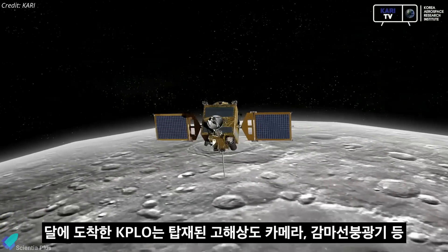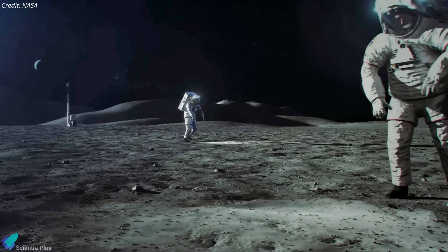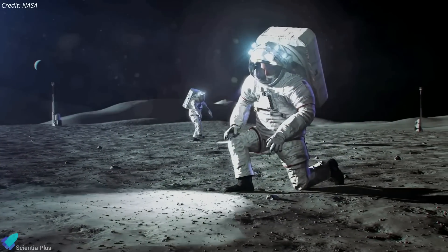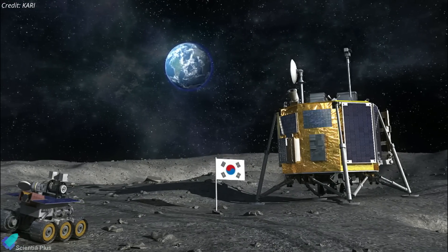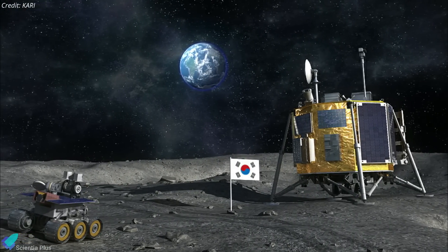Data collected from Danuri will allow researchers to take measurements of the lunar surface and identify potential landing sites for future missions, including NASA's Artemis program. South Korea is also planning to send a lunar lander and a 20-kilogram rover to the surface of the Moon by 2030.